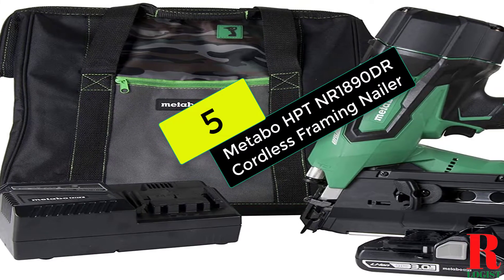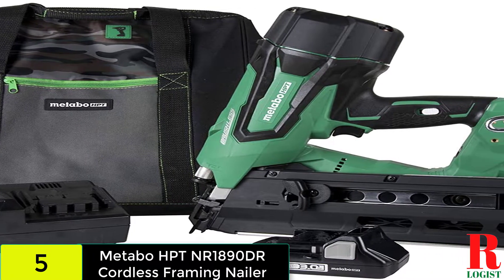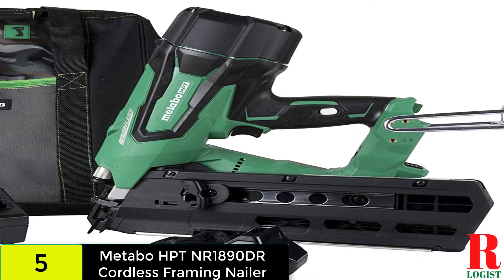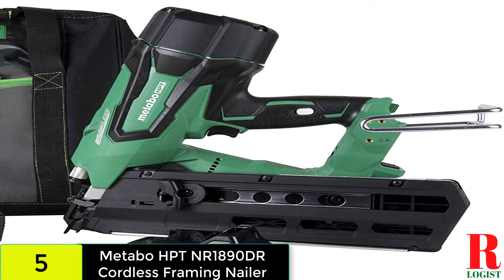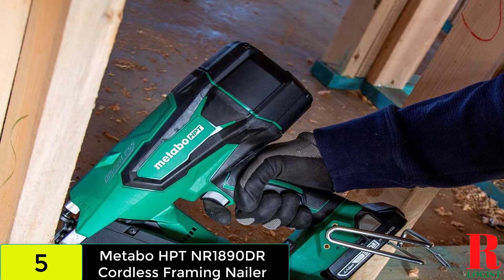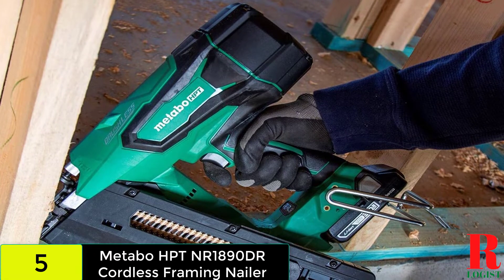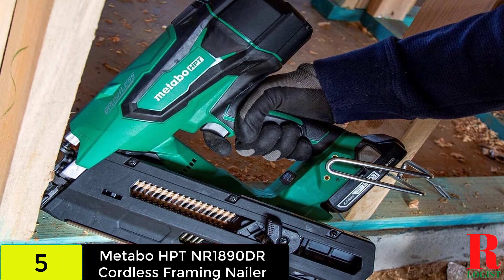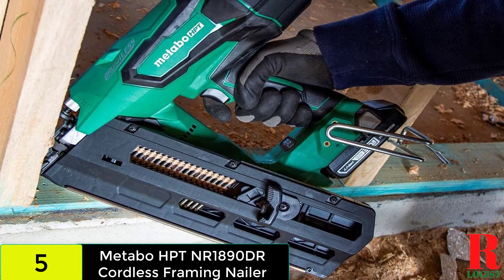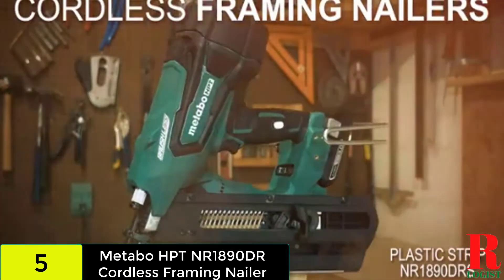Starting at number 5 on our list, we have the Metabo HPT Cordless Framing Nailer Kit. Is Hitachi rebranded as Metabo? Yes, they are the same organization and the brand is known for continually producing the most user-friendly tools. Their nail gun, the HPT NR1890DR, is powered by a 3.0Ah lithium-ion battery that lasts longer and recharges faster than typical. According to the product specifications, the nail gun can drive strip nails ranging in size from 2 to 3-1/4 inches, making it a versatile instrument.